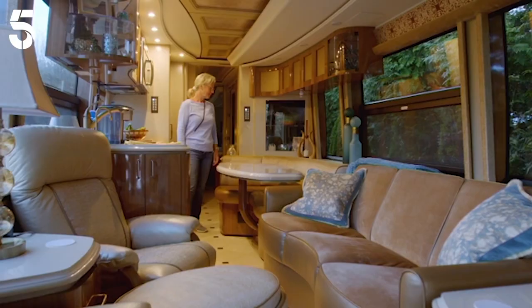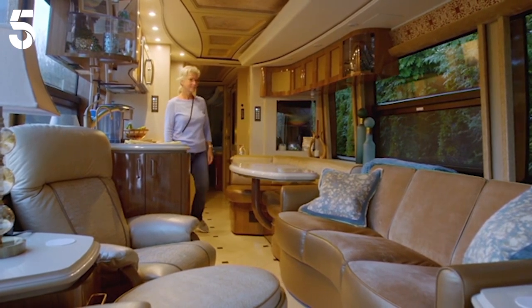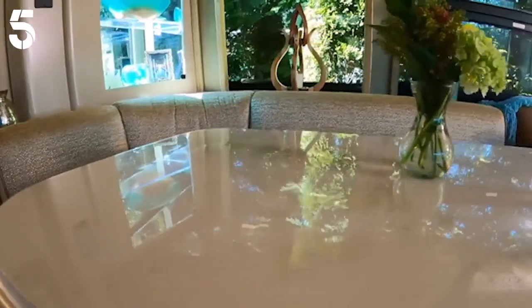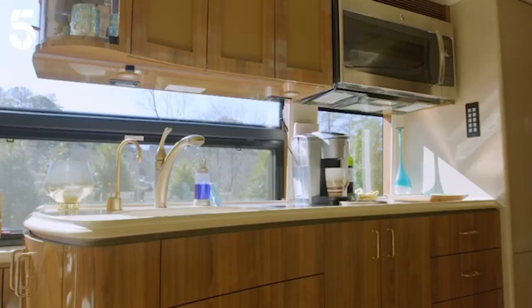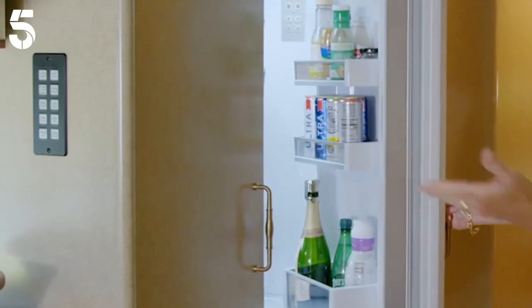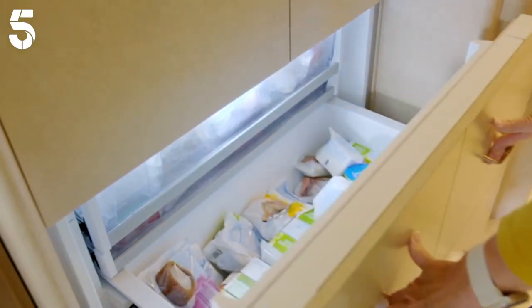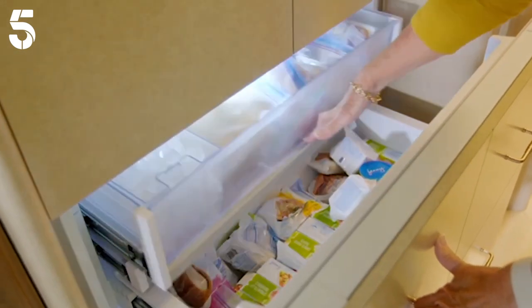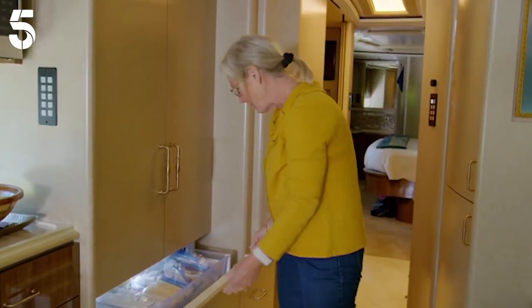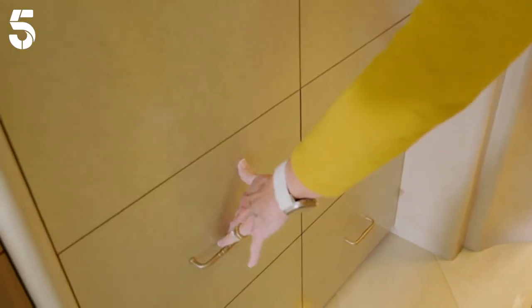For 1.7 million, this luxurious home on wheels has two slides that widen the living area and the bedroom. There's no need for camping-friendly compact furniture here. Just look at all that wood and leather. I like that I have a full-size refrigerator in there, and then this is the full drawer freezer with ice makers. We are the envy of a lot of our travelling companions.